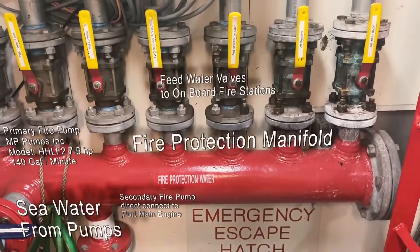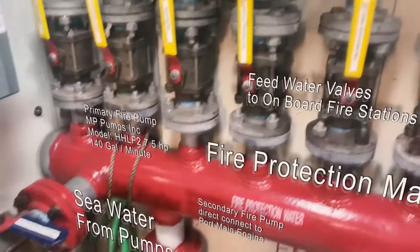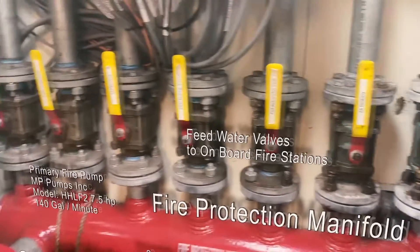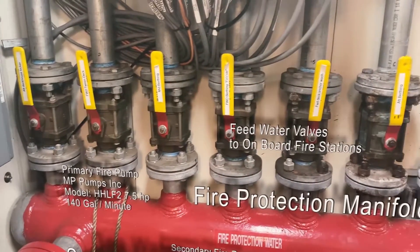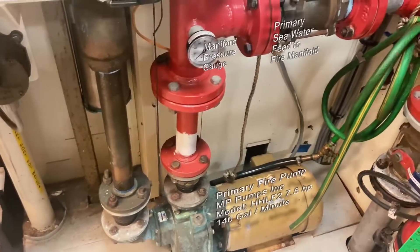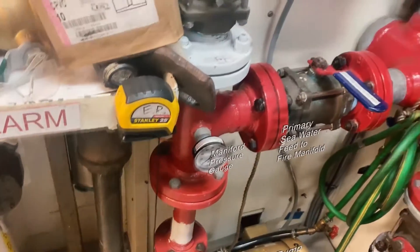If we have a fire on board, we have this manifold system that goes to a set of seven standpipes and fire hoses on the ship. We are always in an open situation, which means if there's a fire, all we need to do is turn on the pump and we are ready to fight the fire. This pump draws seawater out of the ocean into the fire hoses so that we're able to fight a fire immediately.